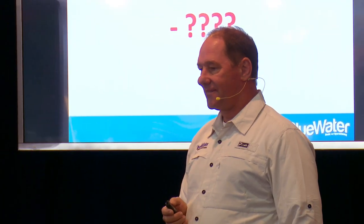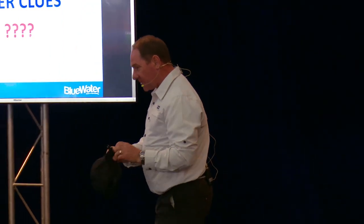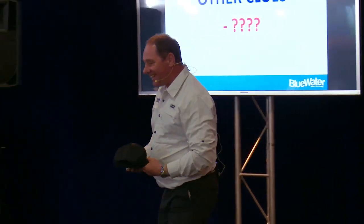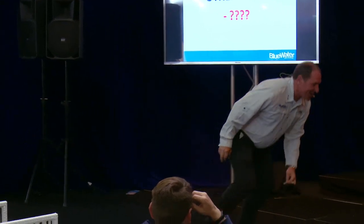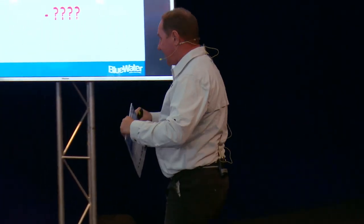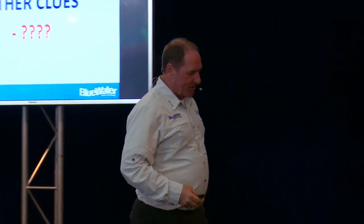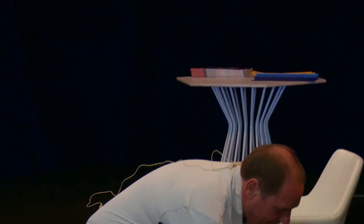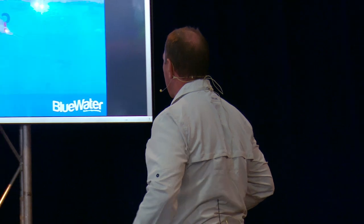Someone in the audience called out the answer — birds. Now birds are an excellent clue. Let me show you why.